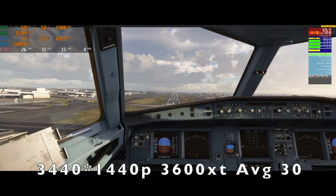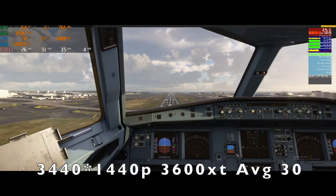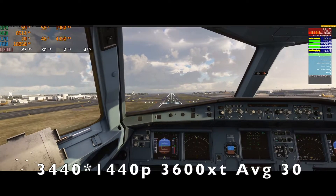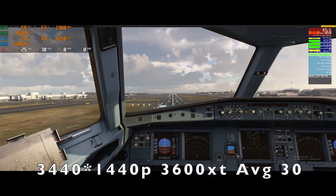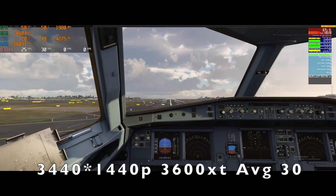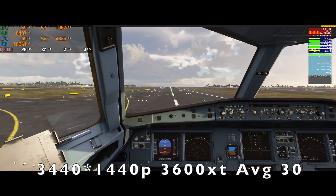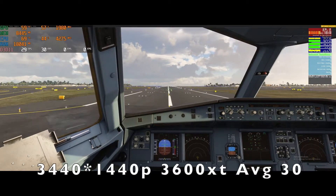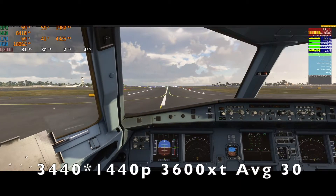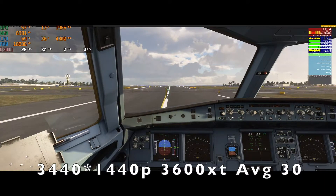It will be interesting to see if there is a performance increase this summer if they optimize the game for multicore. For me right now it is fully playable, but it would be interesting especially if you want to play in VR, where getting a few more frames would help so you don't get motion sickness from low frame rates.